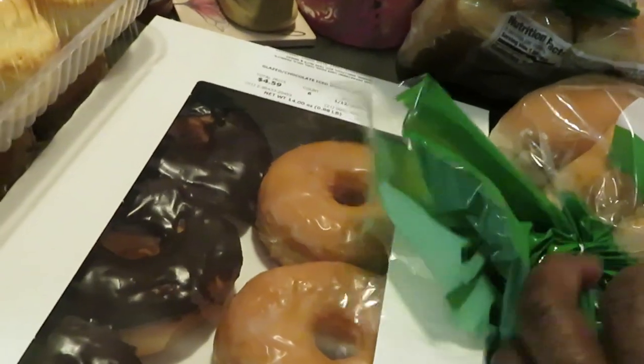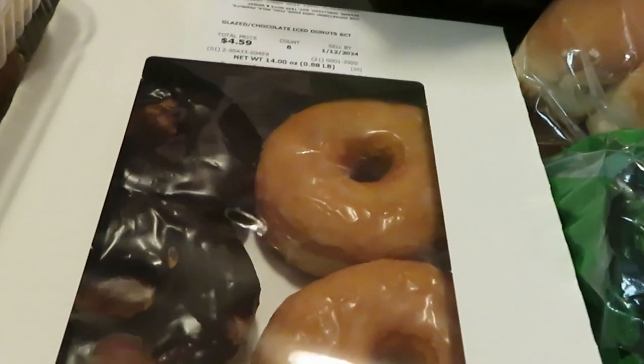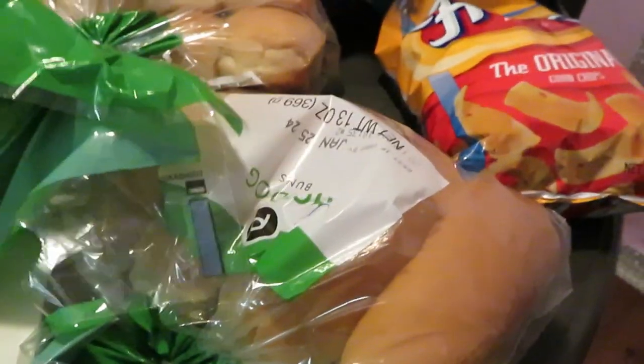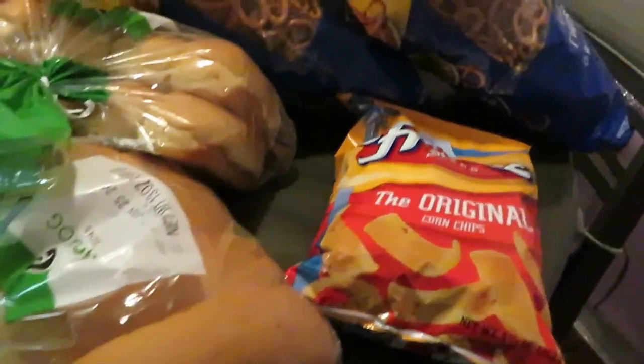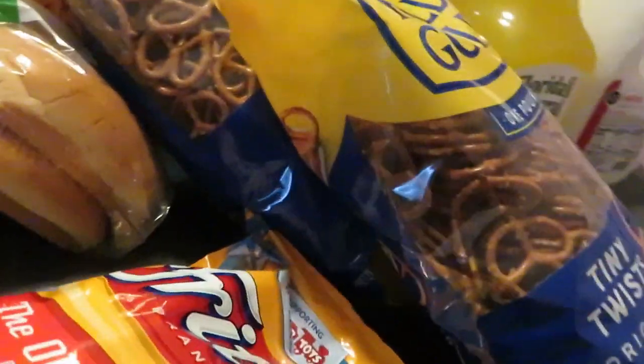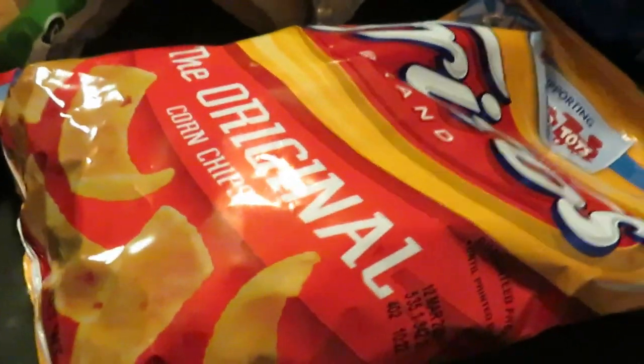Of course, gotta get the Publix glazed donuts — my daughter wanted these, so I got the glazed and the chocolate mix. We've got two packs of the Publix hot dog buns; I like the Publix brand, some of the brands are really good. And we got some Frito corn chips — this has been my new addiction.